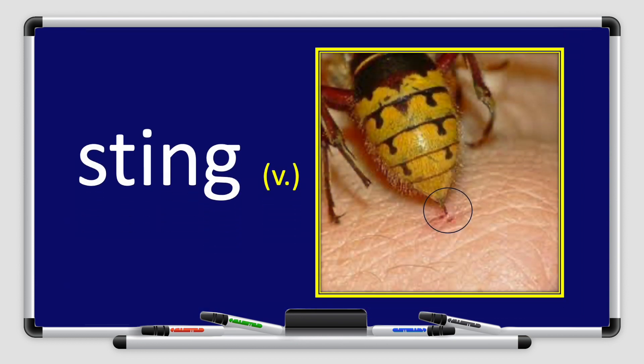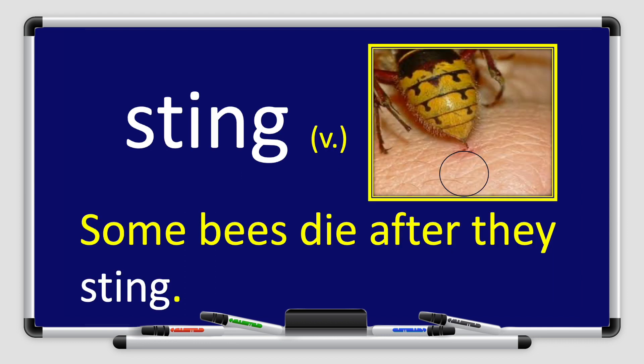All right, boys and girls. Next, we have the word sting. Sting. Look at the picture and repeat after me. Sting. Excellent job, boys and girls. Sting is a verb. Let's use the word sting in a sentence. Some bees die after they sting.